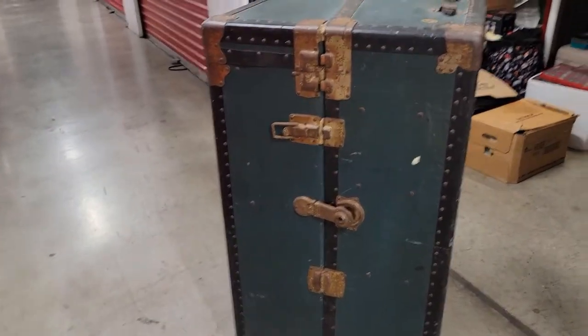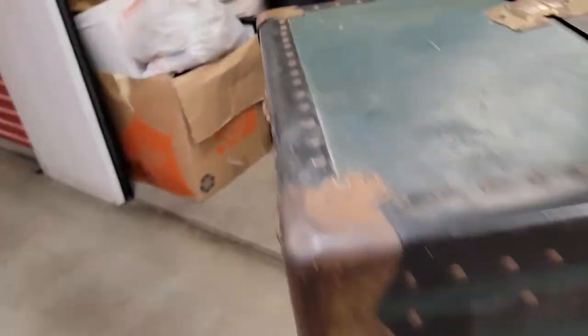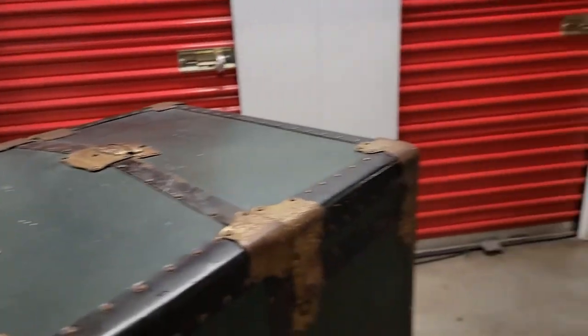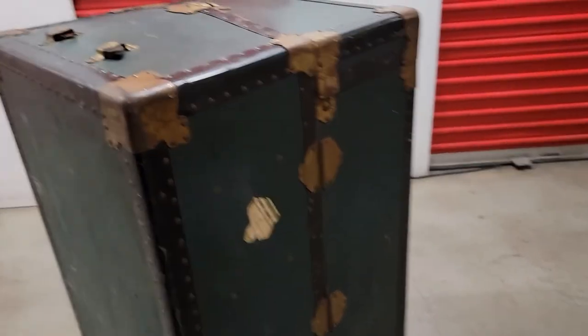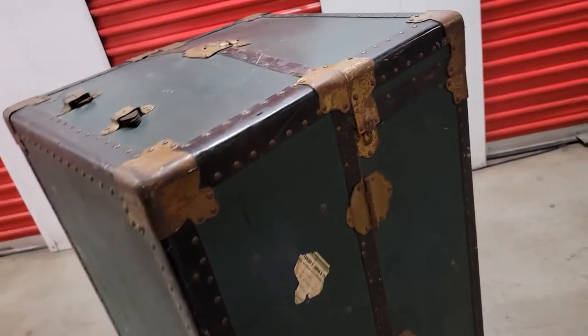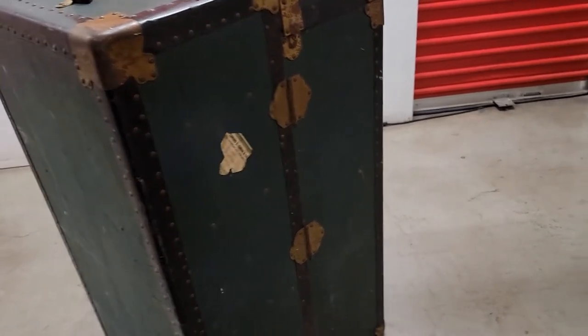And now I'm ready to part with it. Because as I've stated, if you haven't already heard the news, I'm starting a new job as a flight attendant and I will be flying. So there's no need for me to keep things that I'm just not going to use ever again in my storage.